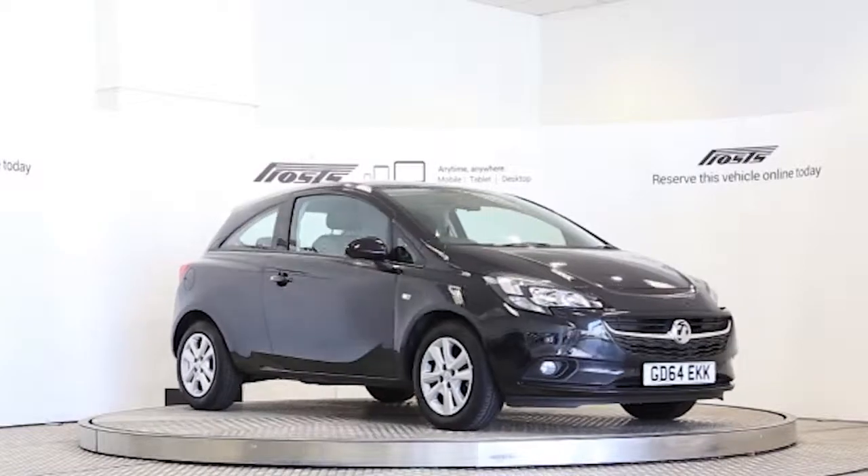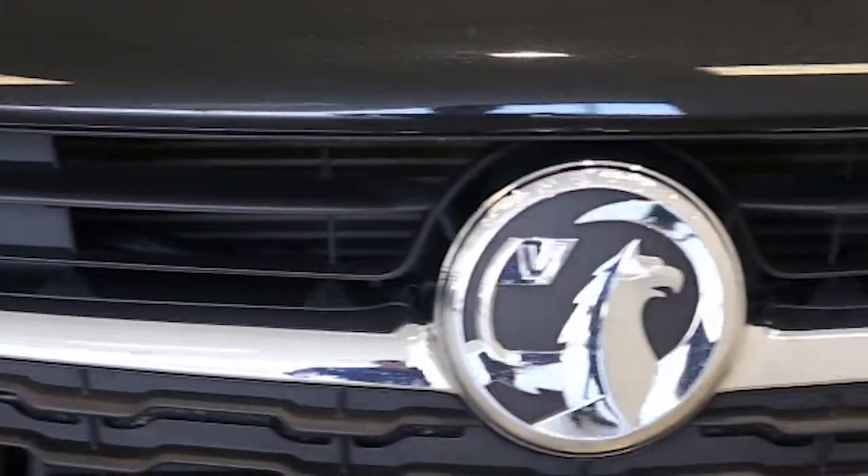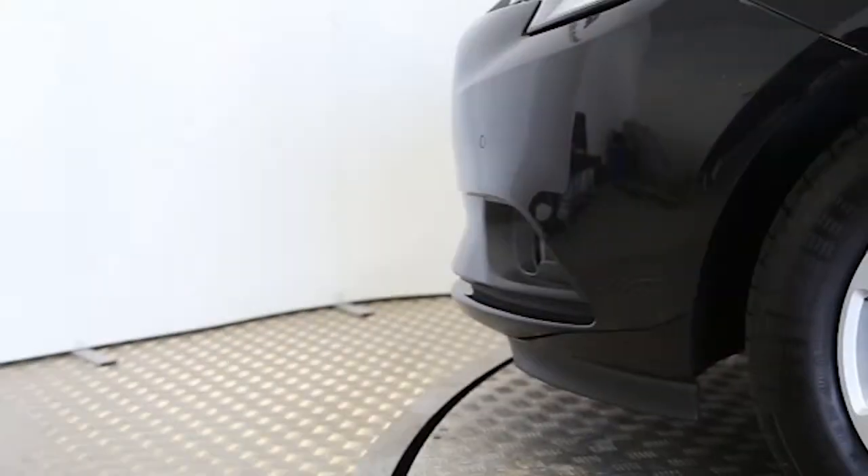Here we have a 2015 registered 3-door new model Vauxhall Corsa Design, with a 1.4 litre manual transmission petrol engine.